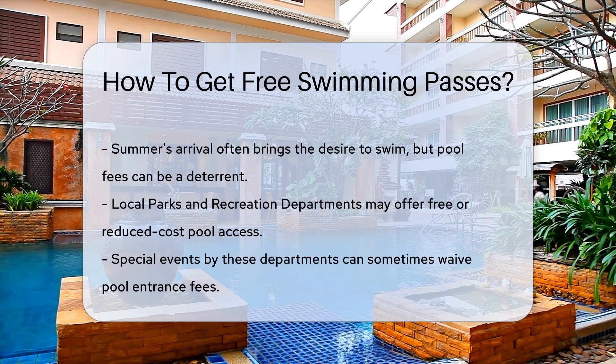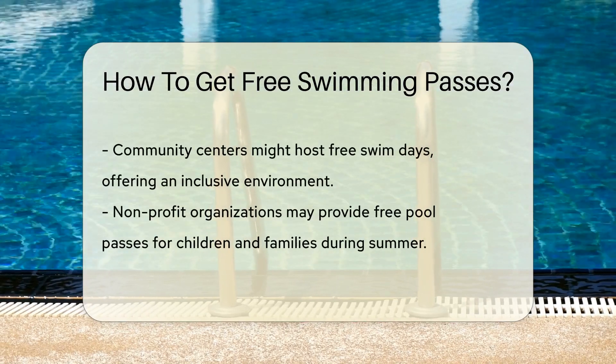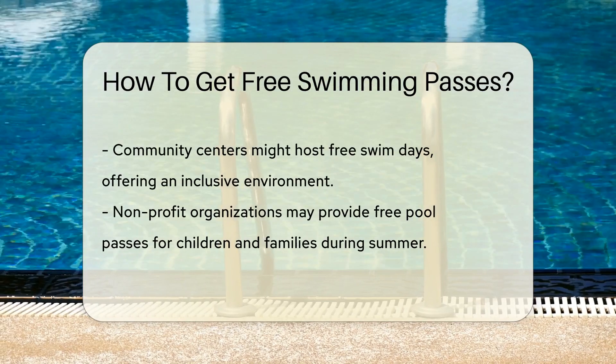Let's start with your local parks and recreation department. They often have programs offering free or reduced-cost access to community pools. Sometimes they host special events where the entrance fee is waived. Imagine swimming like a dolphin without spending a dime.